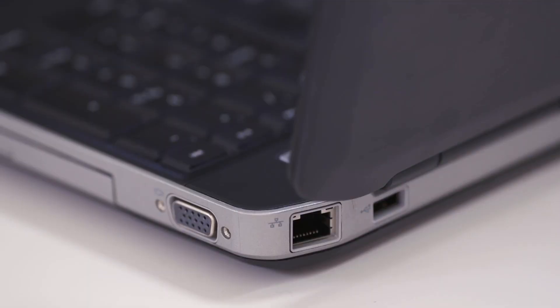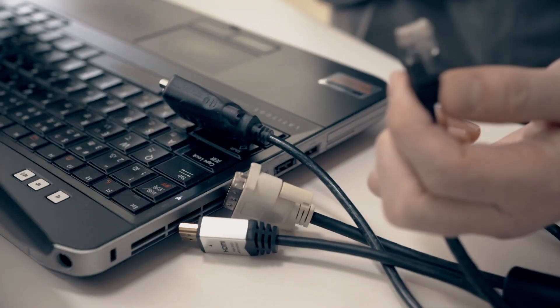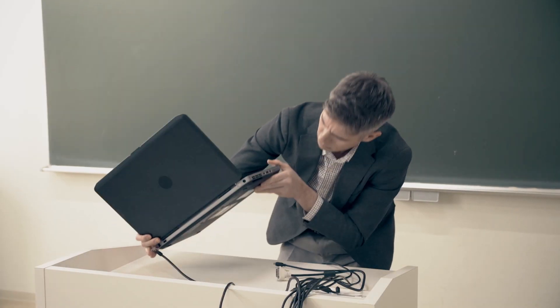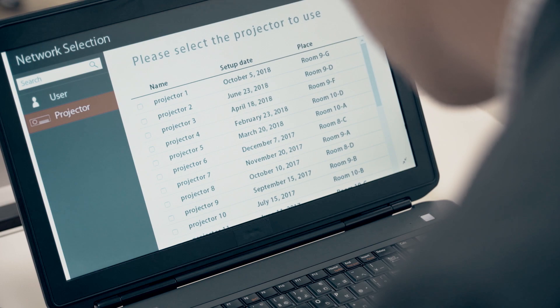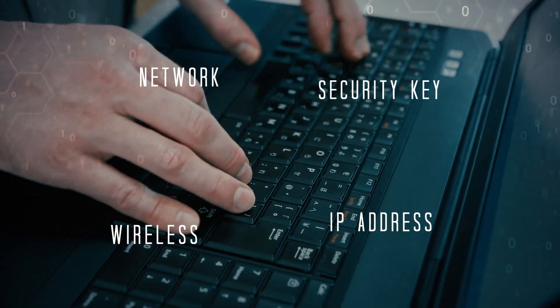For lessons that use projectors, it can be difficult to manage the complex array of cable connectors and adapters. Wireless connection is ideal, but the time and processes involved are major hindrances to it becoming standard.